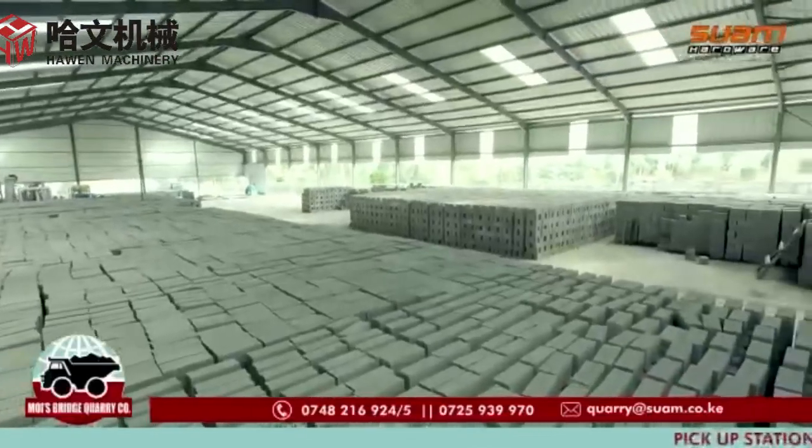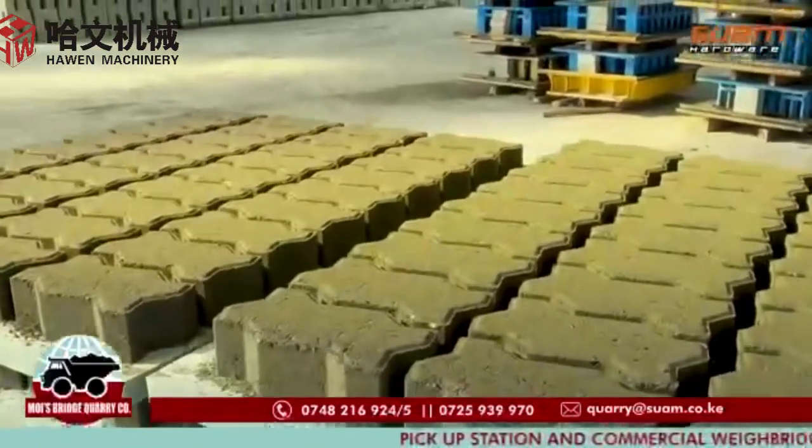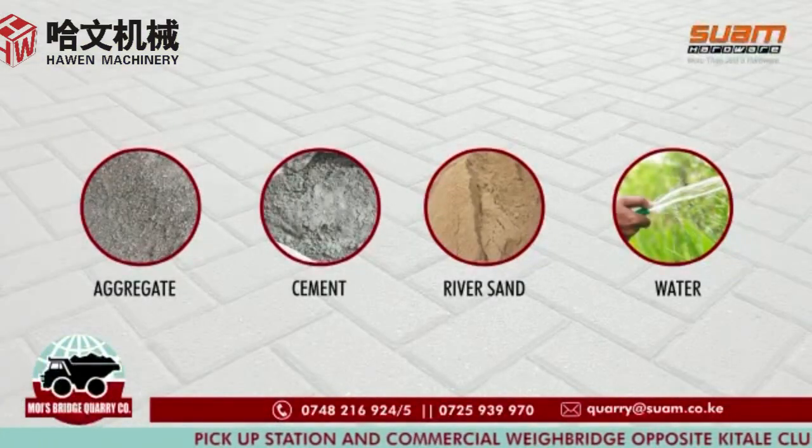This is how we manufacture our precast concrete blocks here at Moyes Bridge Quarry. The raw materials include aggregate, cement, sand and water.